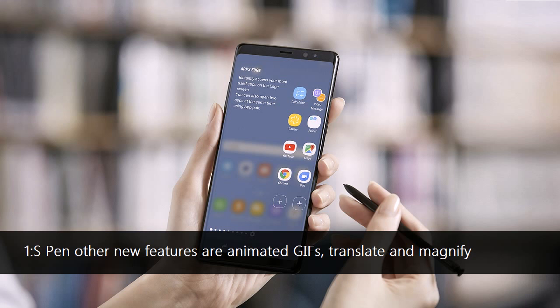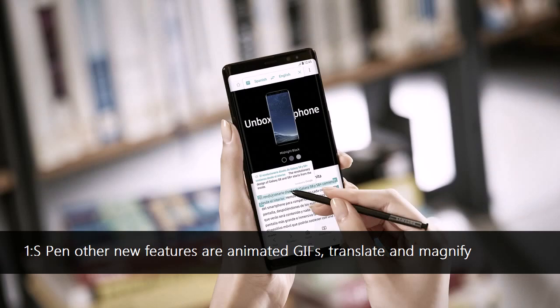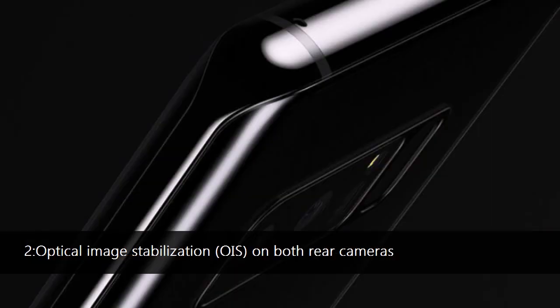When you travel abroad or come across a website in a foreign language, the improved translate feature of the S Pen lets you hover over text to quickly translate not only individual words but entire sentences into 71 languages, and instantly convert units and foreign currencies.